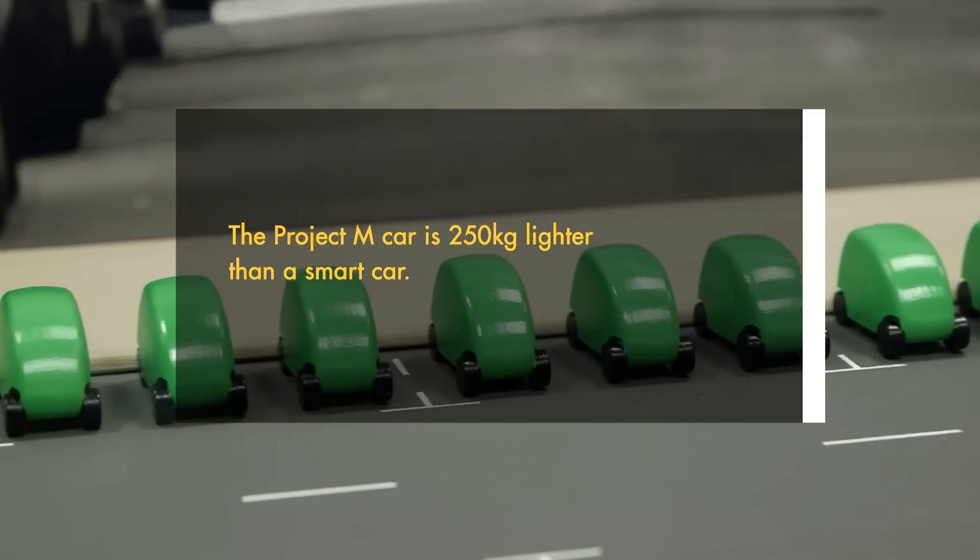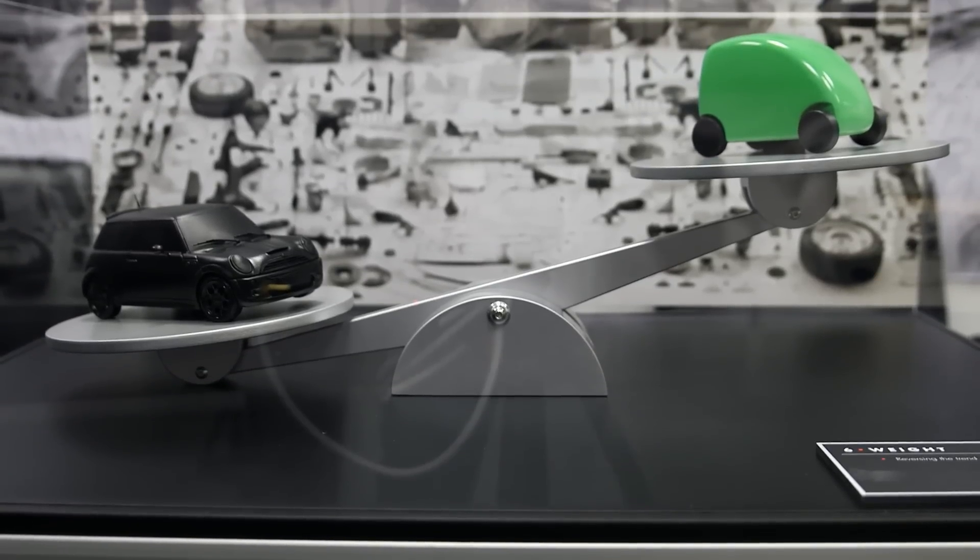What Gordon Murray Design brings to this project is a lightweight, intuitive solution for an urban vehicle, which is central to Project M.